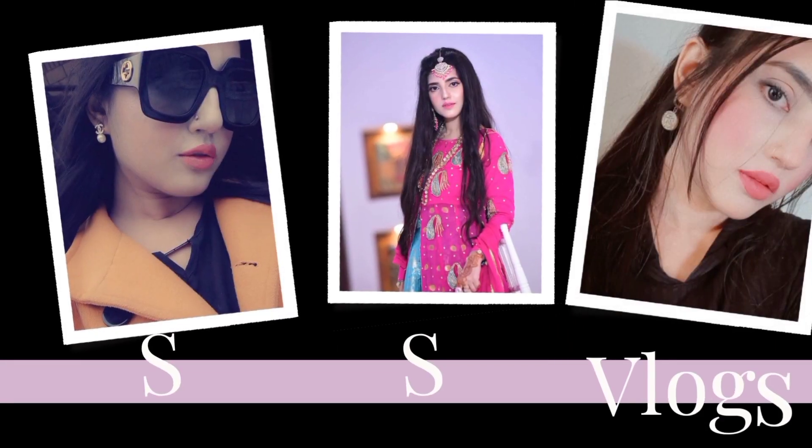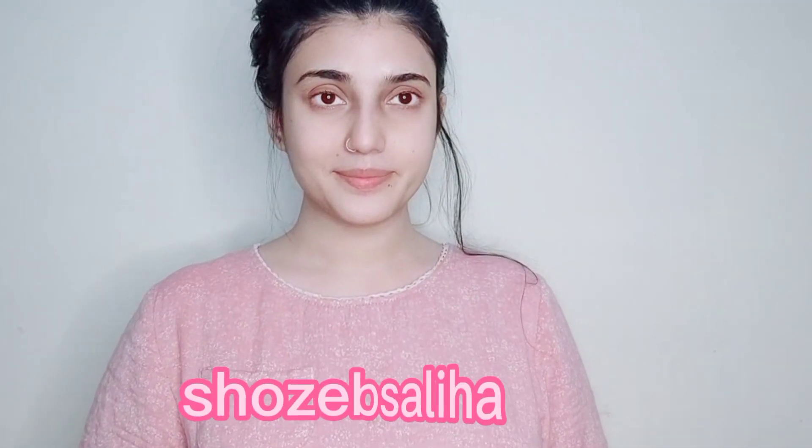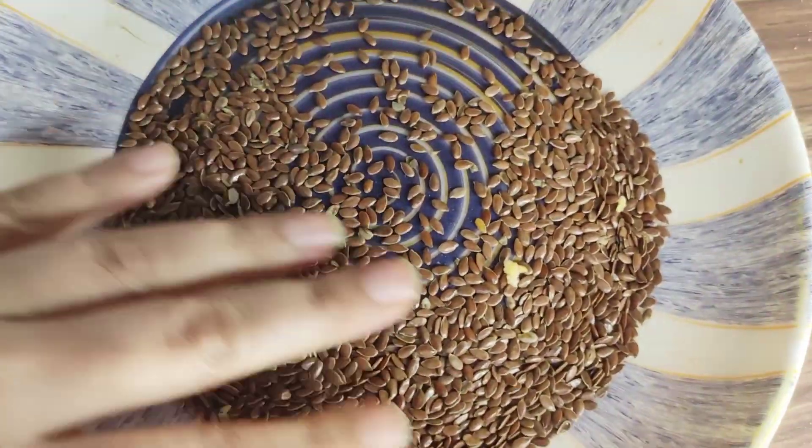Hello everyone, this is me Shouzab Saleha, welcome back to my YouTube channel. If you don't subscribe to my channel, please like, share, comment, and let's start today's remedy.